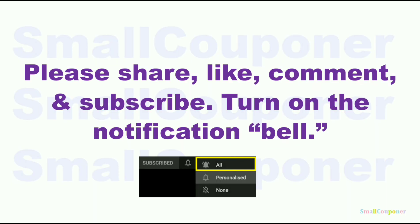Please share, like, comment, and subscribe. It will really help me out and it's free to subscribe and turn on the notification bell. Make sure that you choose 'all' so that you receive all of the notifications from my channel.